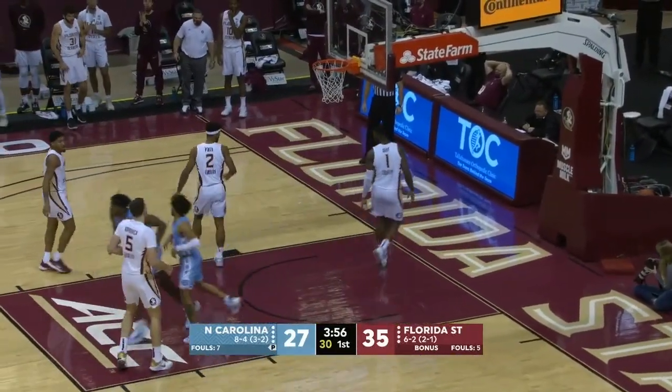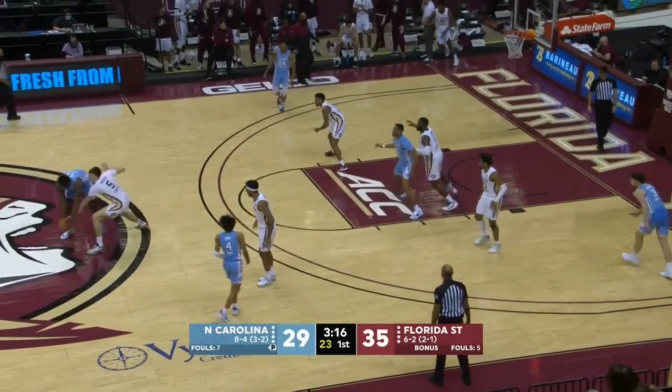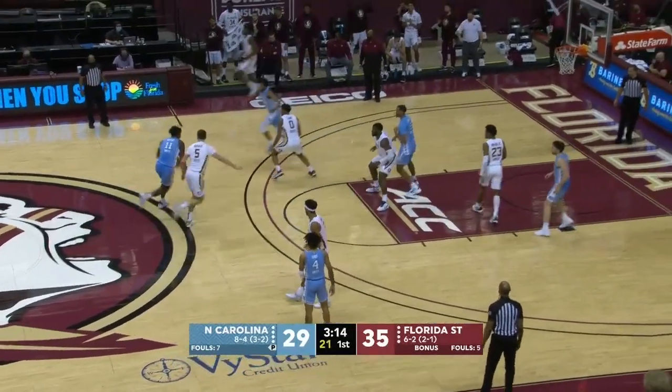Davis, meanwhile, coast to coast, and scoops it in. Heels have started to warm up a little offensively. Can they continue?